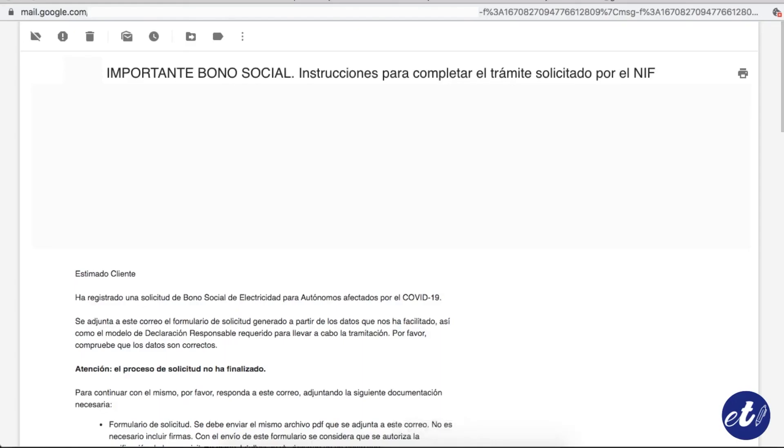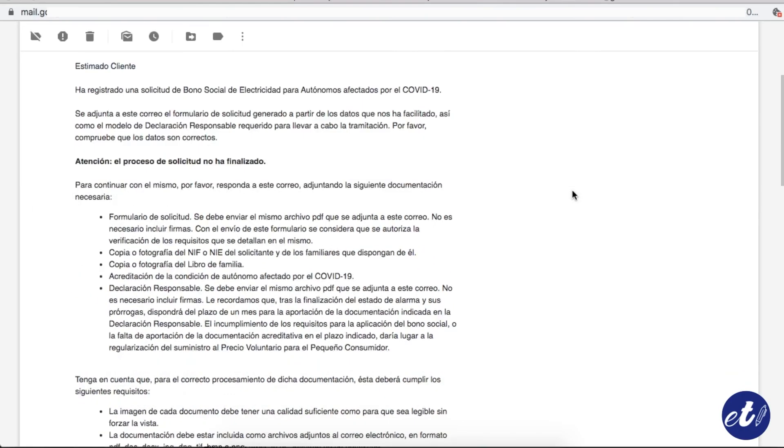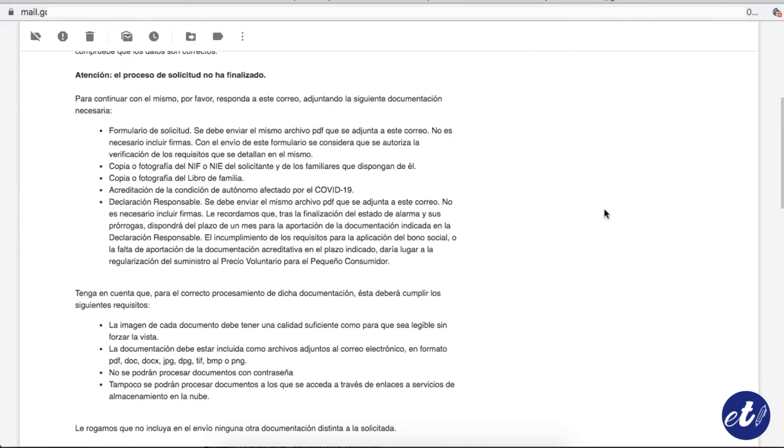Going to our email, we will get the next steps, which is to reply to that email with the forms requested that are attached to the email, a copy of our DNI, a copy of the family book, and the accreditation that we are an autonomous worker affected by COVID-19. You can check that list of documents over there.